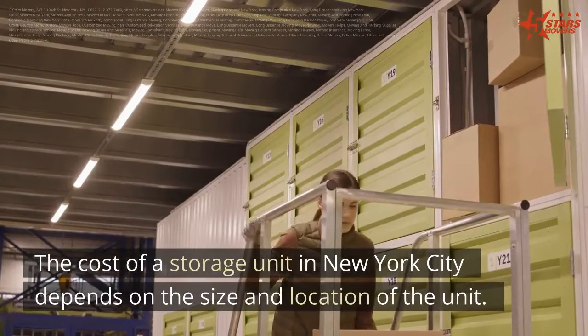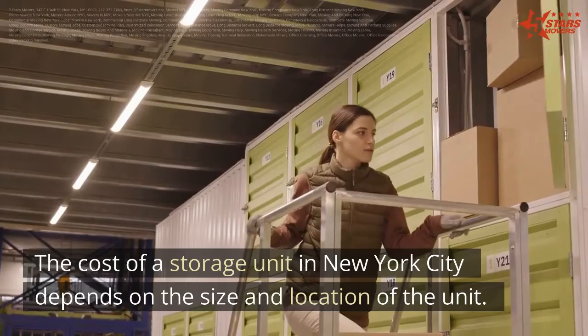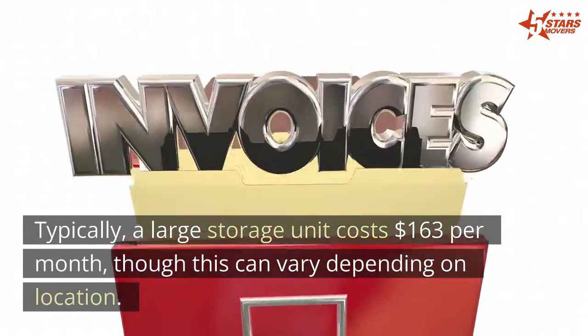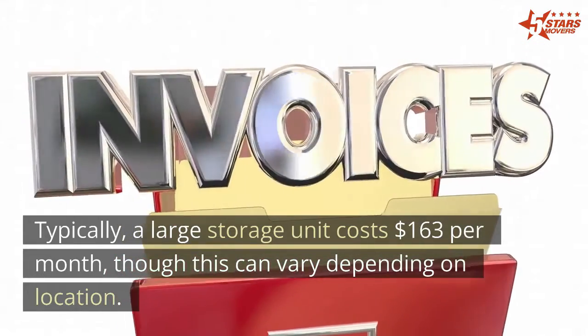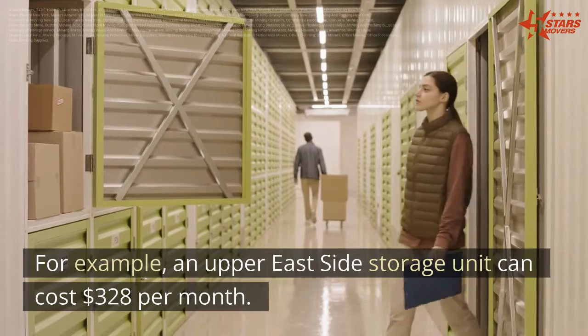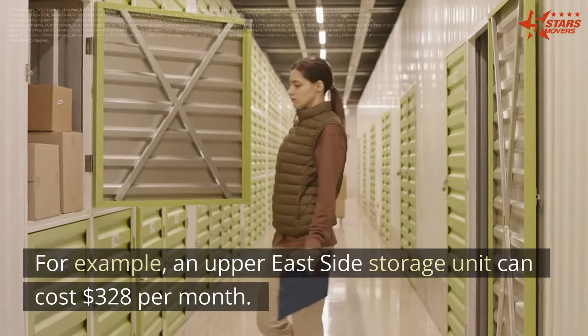The cost of a storage unit in New York City depends on the size and location of the unit. Typically, a large storage unit costs $163 per month, though this can vary depending on location. For example, an Upper East Side storage unit can cost $328 per month. For more information, visit us at www.5starmovers.net.